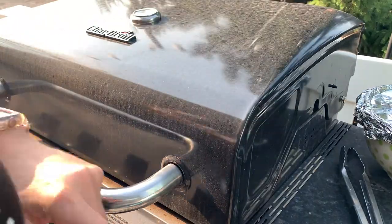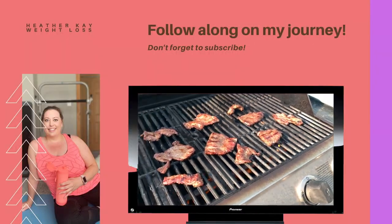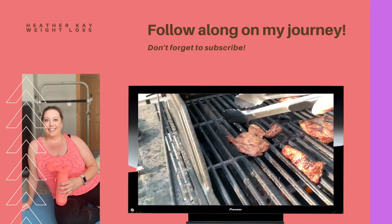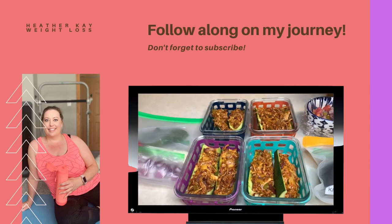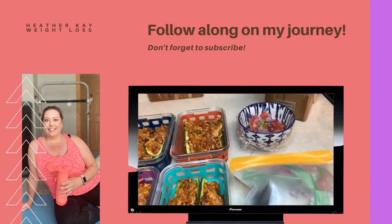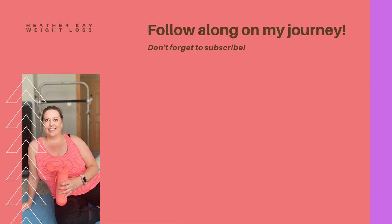That'll be it for today's video. I hope you guys liked it. Please make sure again that you subscribe down below and hit the notification bell so you're notified every time I upload a video. If you liked it, please give it a thumbs up. With that, I will see you guys in the next one — bye!